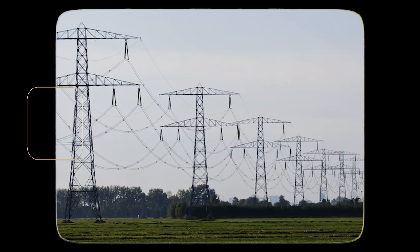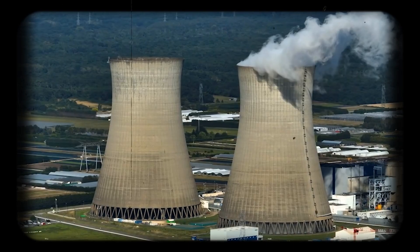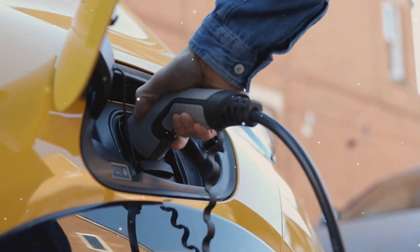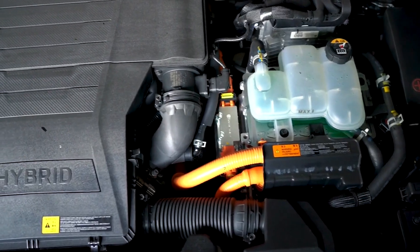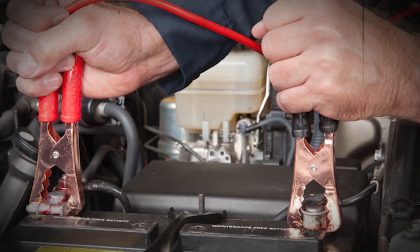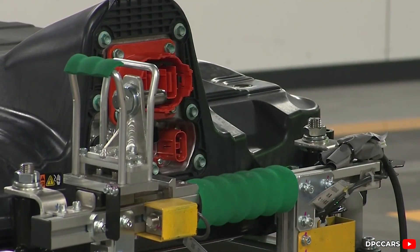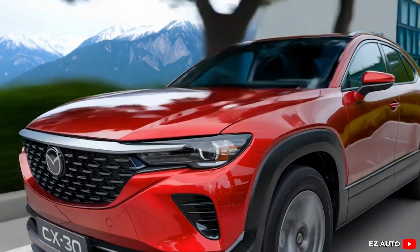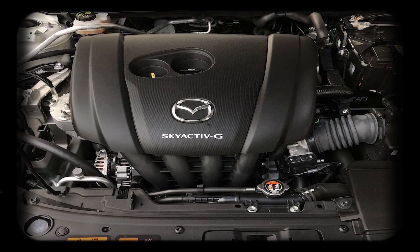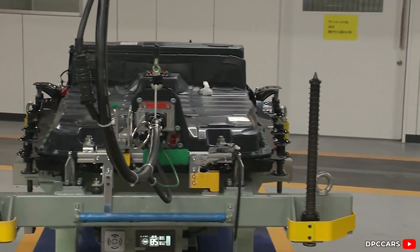That brings us to electricity sources — not all grids are created equal. In regions where electricity is still mostly generated from coal or natural gas, charging an EV indirectly causes greenhouse gas emissions, meaning the zero-emissions label only tells part of the story. On the flip side, Mazda's mild hybrid tech uses a much smaller battery and doesn't rely on plugging in. The smaller battery means less mining, less energy in production, and less waste to deal with later — and by improving the efficiency of a gasoline engine, Mazda cuts emissions without the heavy environmental costs of large batteries.